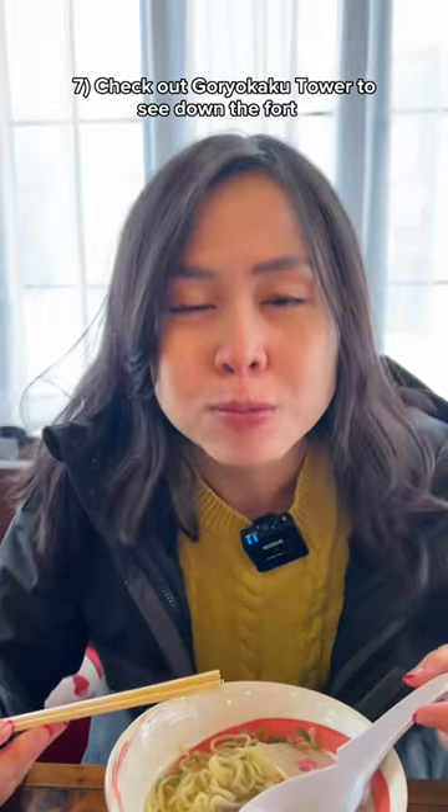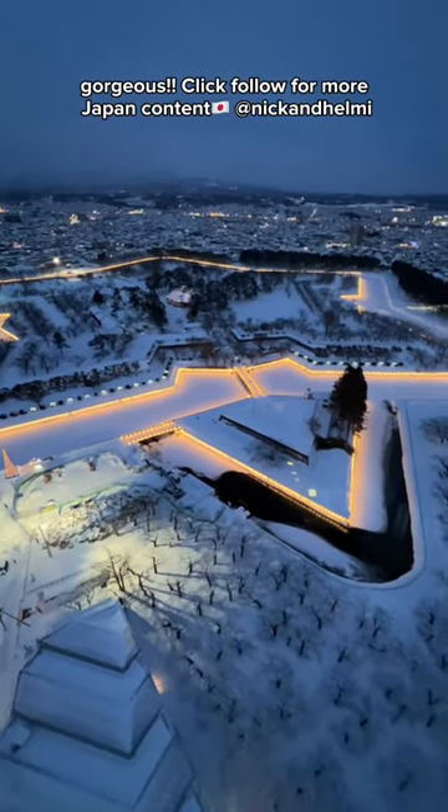And finally, 7. check out Goryukaku Tower to see down the fort. Gorgeous. Click follow for more Japan content.